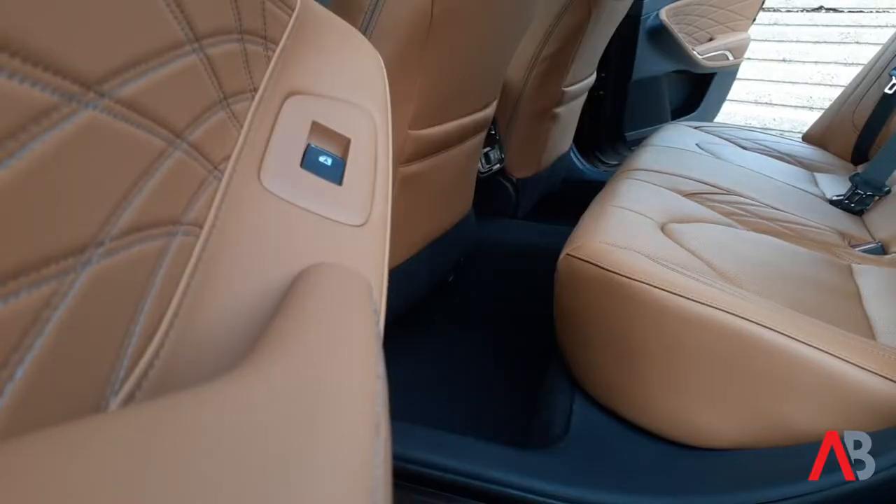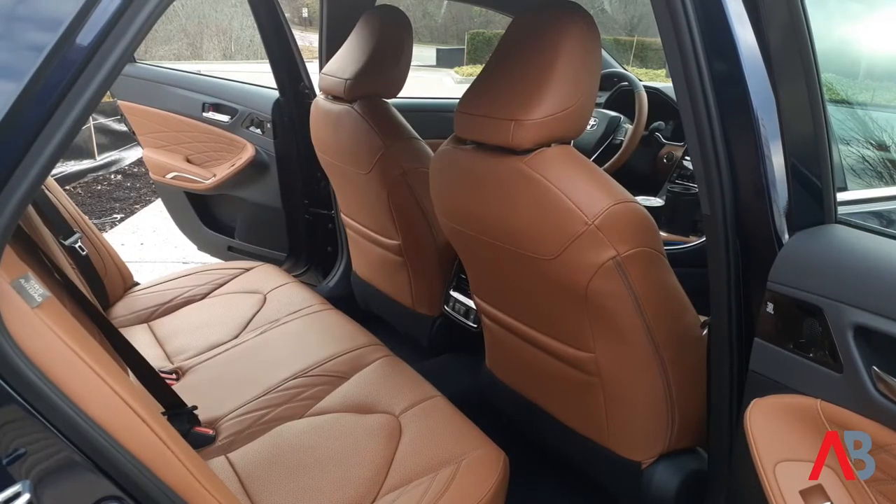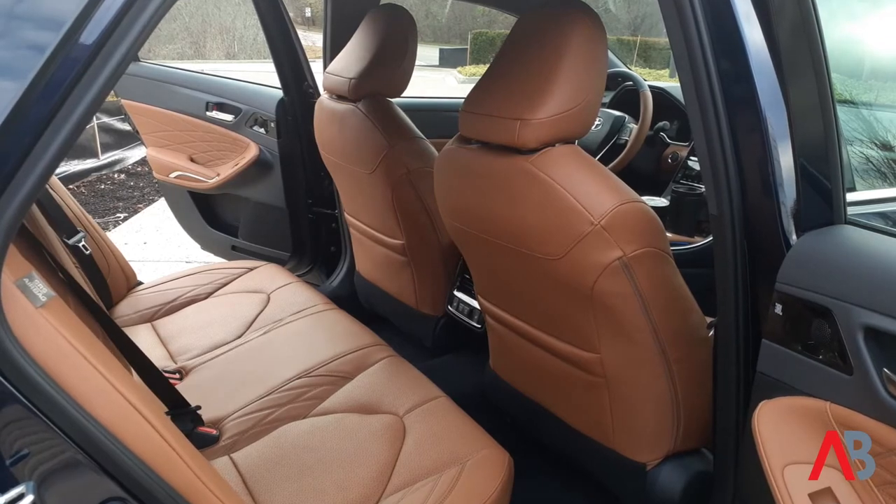As far as legroom, I'm okay right now with the driver's seat set to my height — about five feet ten inches. But if you had a taller driver over six feet, that seat might have to come back, and passengers back here could feel like they're kind of cramped. Up front, there's more than enough room, but in the back seat, headroom and legroom could feel tight depending on how tall the passengers are.